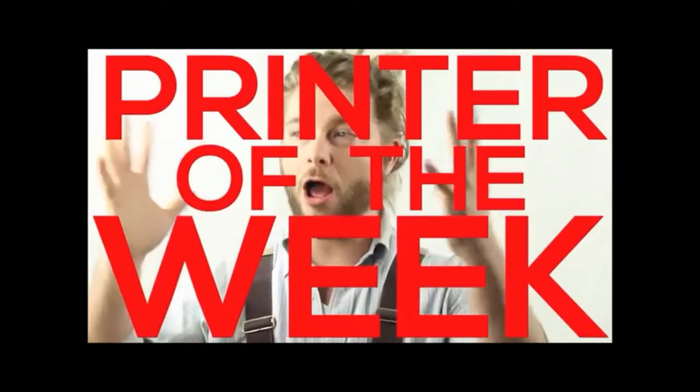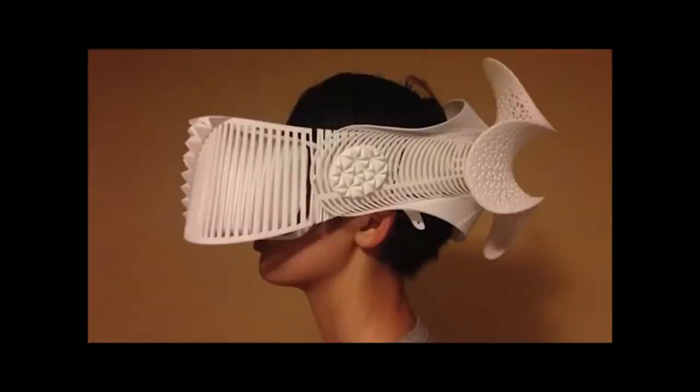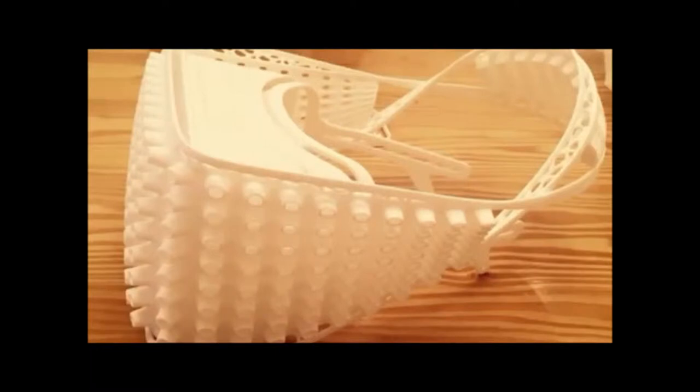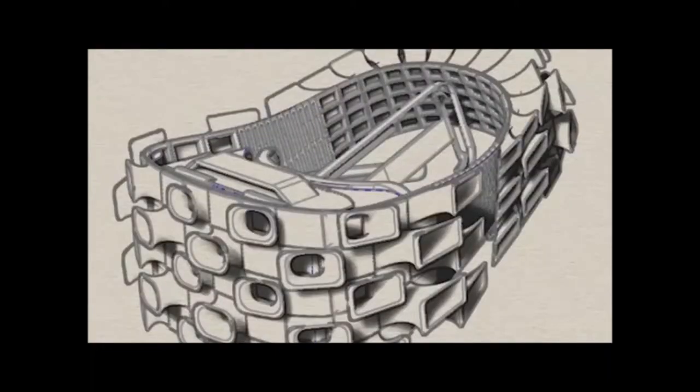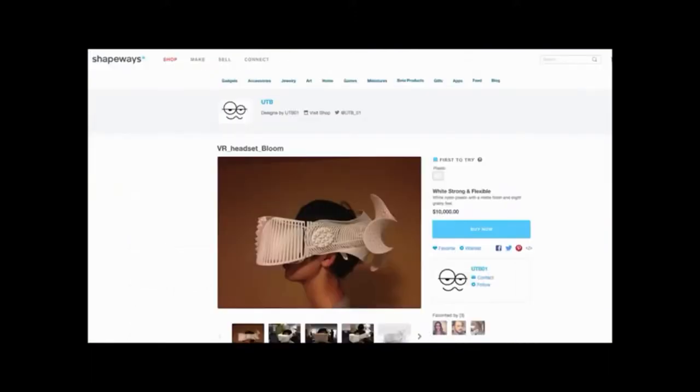Printer of the week! Designer Mashimaru Ono for his incredible VR headsets inspired by a rhino and a grasshopper. I've been obsessed with VR lately, so I keep finding myself going back to look at his designs and drooling over how incredible they are. You can buy them on his Shapeways store for $10,000 — just slide your smartphone right in and boom, you're in another alternate reality.